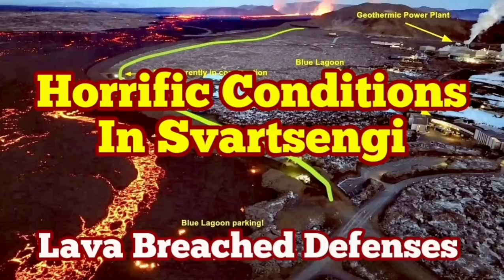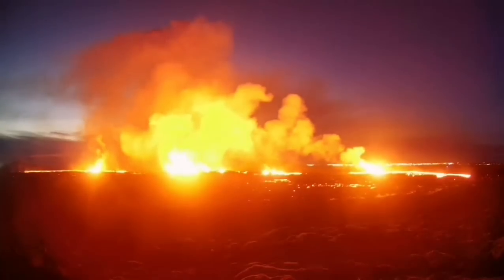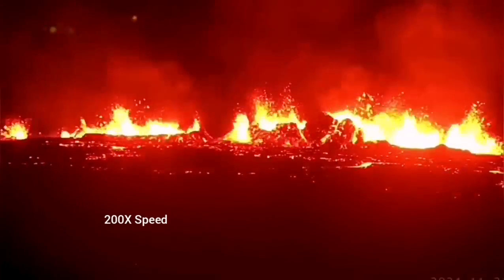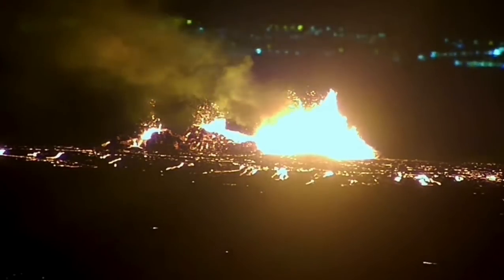The latest eruption on the Reykjanes Peninsula of Iceland has surpassed anything we have seen in the past. The eruption started at a point between Stóra-Skógfell and Svartsengi and spread rapidly. It was not very spectacular like the last eruption, but it was steady, forming a river of lava flowing toward lower ground, toward the Svartsengi power plant and the Blue Lagoon.